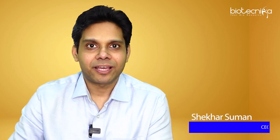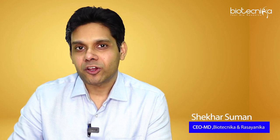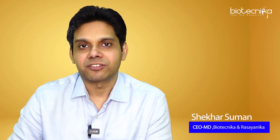Hey guys, what's up? Shekhar Suman here from Biotechnica, and today we are talking about predatory journals.